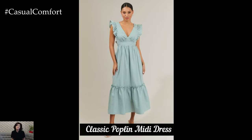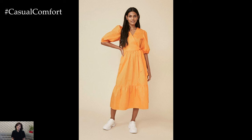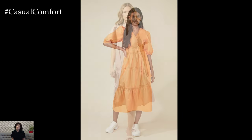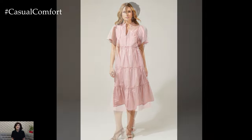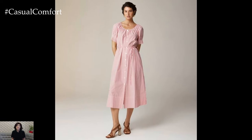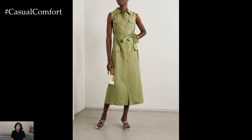The classic poplin midi dress is a timeless piece that exudes effortless elegance. Typically featuring a fitted bodice and a slightly flared skirt, this style is universally flattering and perfect for any body type. The simplicity of the design allows for endless styling possibilities. For a casual daytime look, pair your classic poplin midi dress with flat sandals and a straw hat. Add a denim jacket for a laid-back vibe that's perfect for a day of shopping or a picnic in the park.